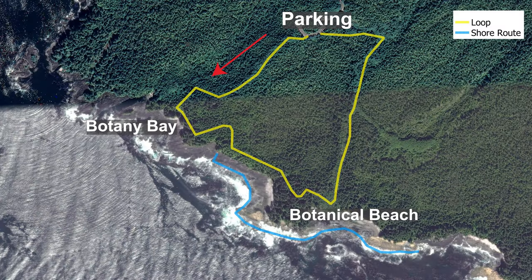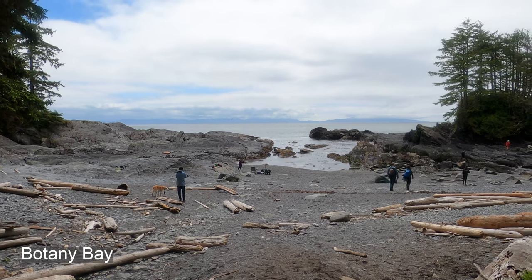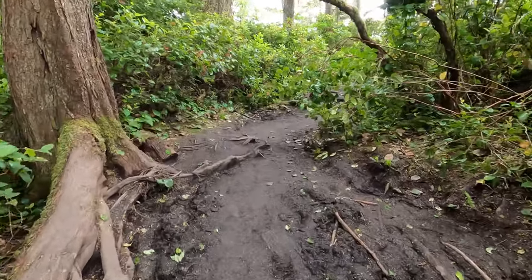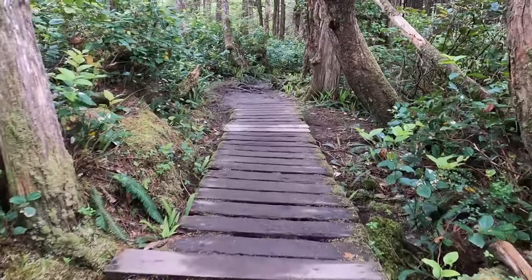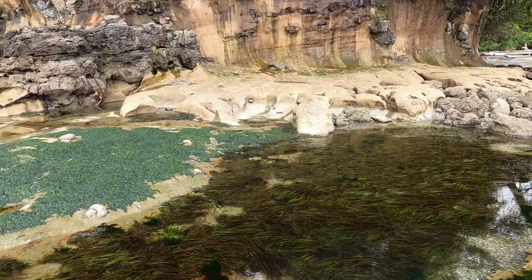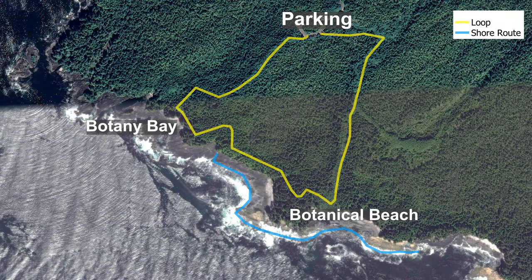Otherwise I'd recommend the counterclockwise route. You will have an option to visit Botany Bay, which is a gorgeous and complex rocky coastline and worth a visit. Some people might find the connector between Botany Bay and Botanical Beach challenging, as there are some mud puddles, stepping stones, and routes that could make passing this area difficult for some. If you are visiting at low tide there is also the option of traveling along the shore. The blue line shows the route we took.